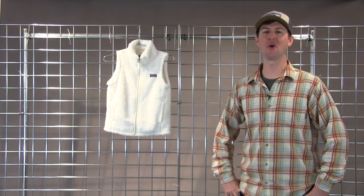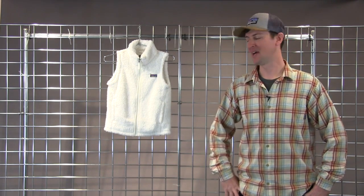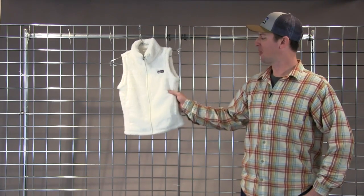Welcome to Winter Kids. I'm Bobby with Patagonia, and you're looking at our Los Gatos Vest for Girls. It's a super soft, 30% recycled content vest with a buttery material.